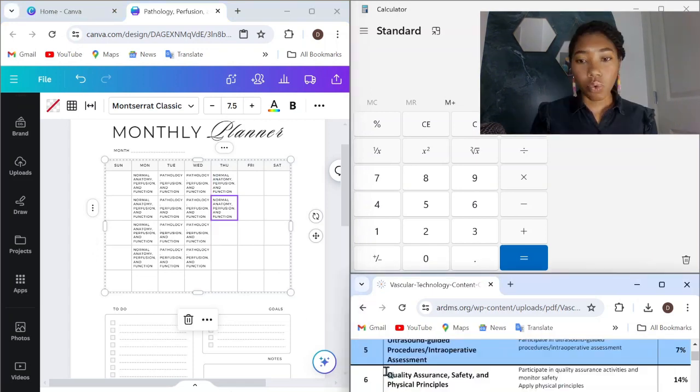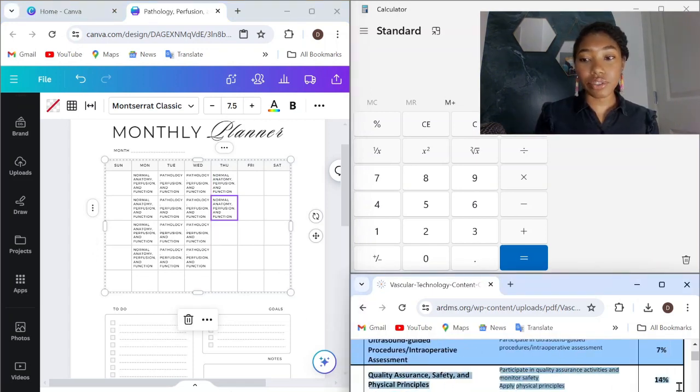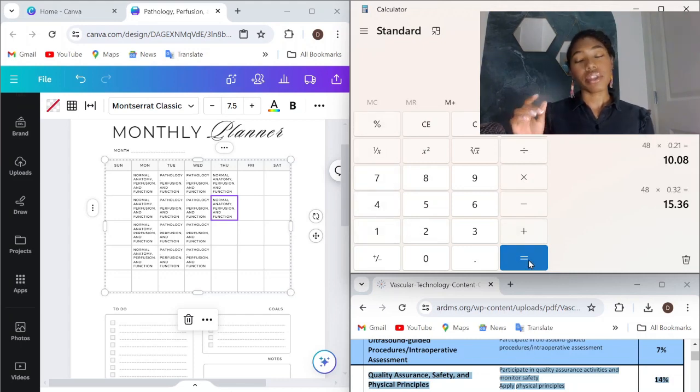Next, we have quality assurance, safety, and physical principles, weighing in at 14%. Let's plug that into our formula: 48 times 14% equals 6.72. So we're going to round up to seven days that we need to be studying quality assurance, safety, and physical principles.